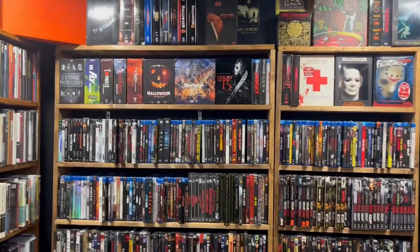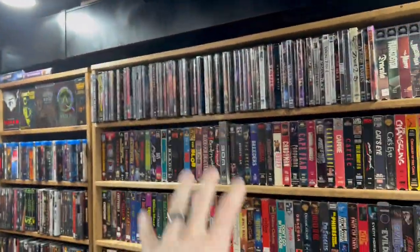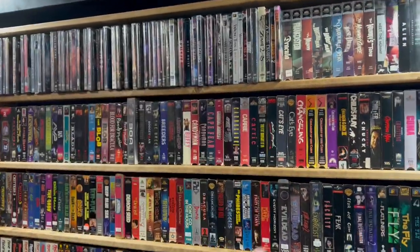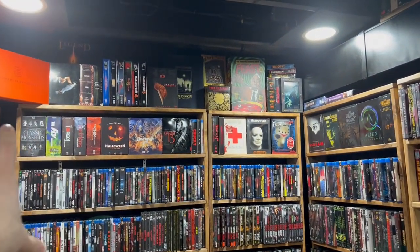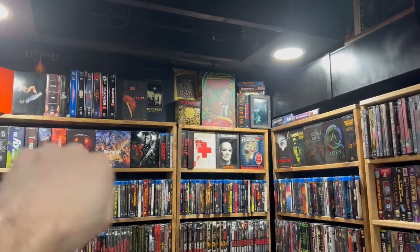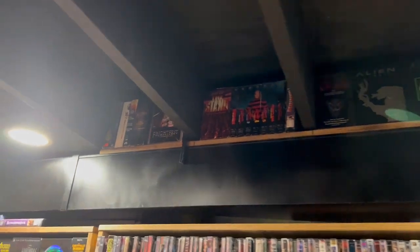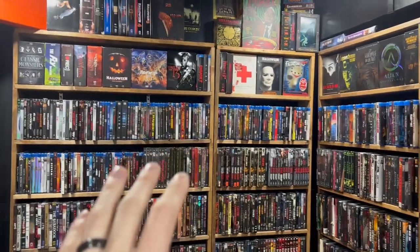Also, I don't know if I've ever actually showed this — in a previous video when I put all the VHS here, I rearranged all my horror box sets. So now the first row is all horror box sets, and up top — even way up there in the rafters — I actually ran out of space. So I have a few sets way up there. So that's new, I guess.